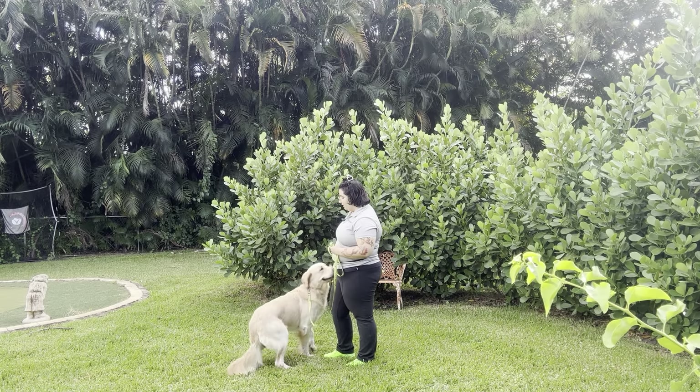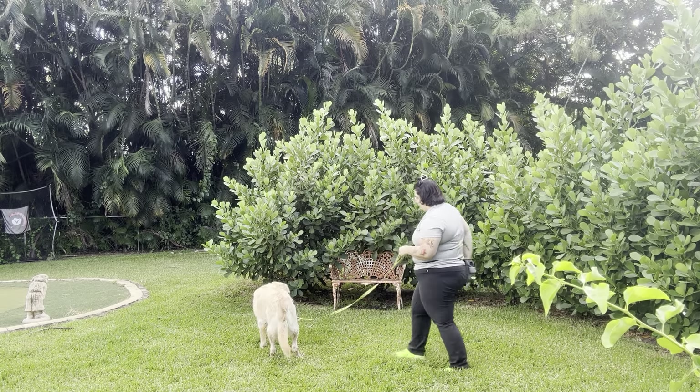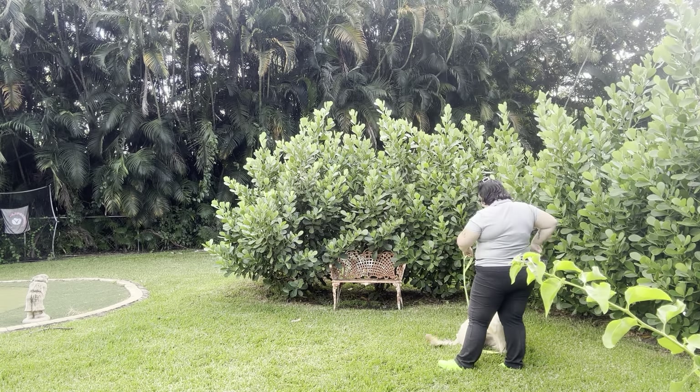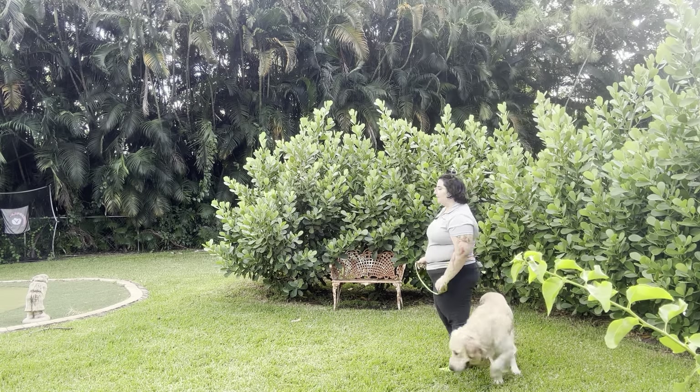I'm just going to let him sniff around — I might toss some food just to get his attention. Chance! Come! Yes! And you see, even though it's a short distance, I'm still saying 'yes' the second I see his feet move towards me.